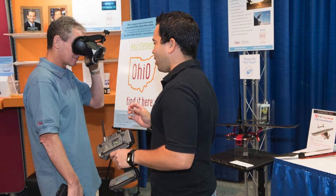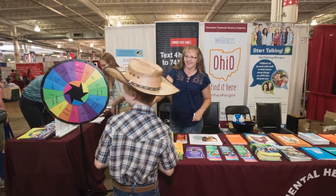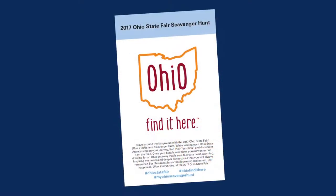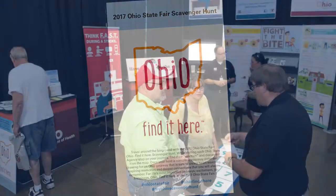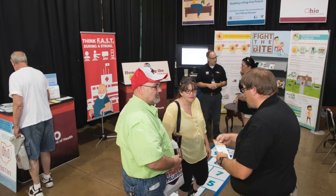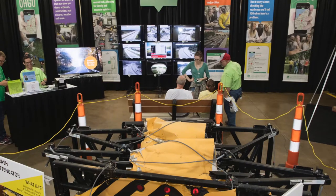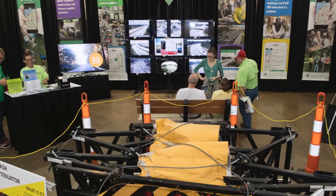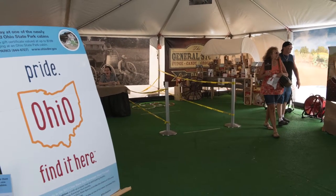Development Services Agency and Tourism Ohio once again partnered with other state agencies to offer the MyOhio scavenger hunt, increasing traffic to all booths, as well as awareness of what each agency is responsible for. This year, we added three additional agencies, creating nine stops throughout the fairgrounds to pick up either a mapped version of the scavenger hunt that would be validated at each location with a stamp,